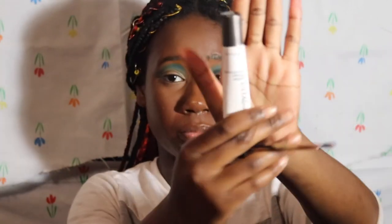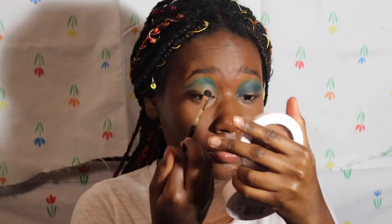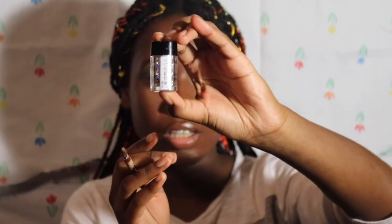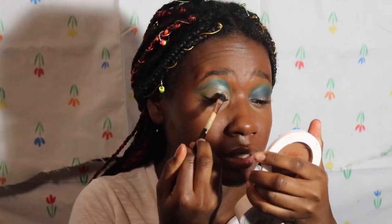I'm going to take this Ulta glitter primer, squeeze some on the back of my hand, and pack it all over my eyelid. Then I tap on the NYX glitter in the shade Crystal — it's the holographic one. I personally like to dump the glitter on a piece of tissue so it's easier to dispose of, and then start tapping it on.